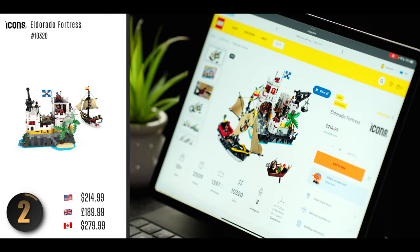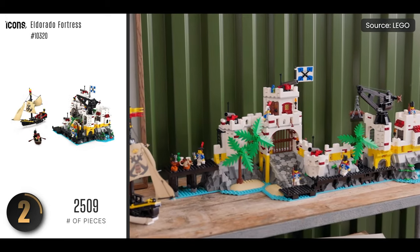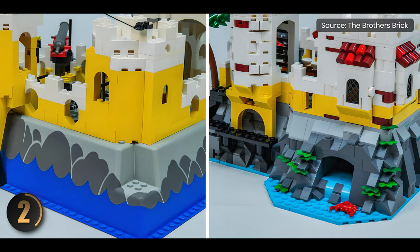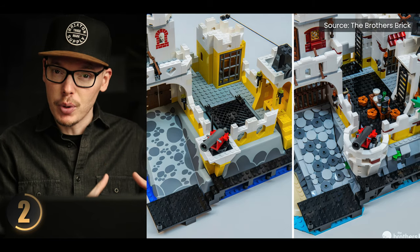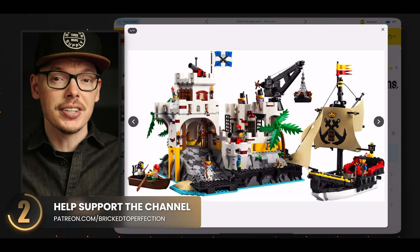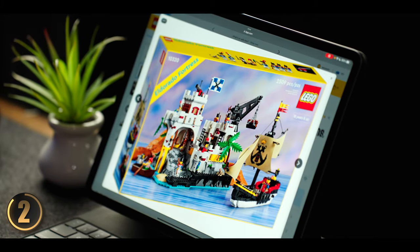In our number two spot we're throwing it back to a beloved classic: the El Dorado Fortress from LEGO Pirates. If you grew up building pirate sets, you know just how awesome these were. This isn't a lazy rehash — they've taken the essence of the classic and totally modernized it while keeping its old-school charm intact. One of my favorite upgrades is the shift from the traditional plastic base mold to a build-your-own approach. And the retro packaging is a massive win — it's like taking a trip down memory lane just looking at this box.